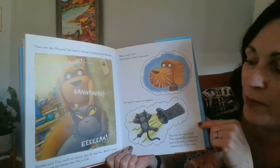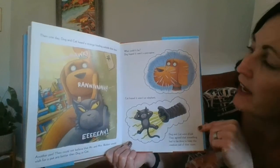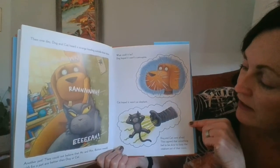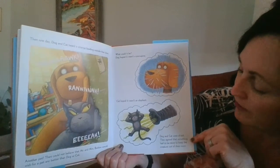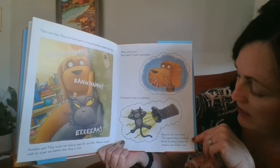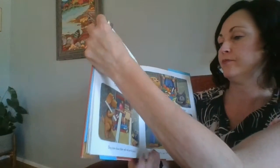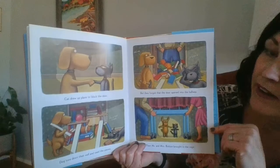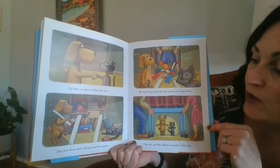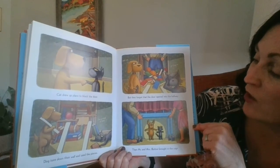Another pet. They could not believe that Mr. and Mrs. Button would wish for a pet any better than Dog and Cat. What could it be? Dog hoped it wasn't a porcupine. Cat hoped it wasn't an elephant. Dog and Cat were afraid. They agreed that something had to be done to keep the creature out of their room.